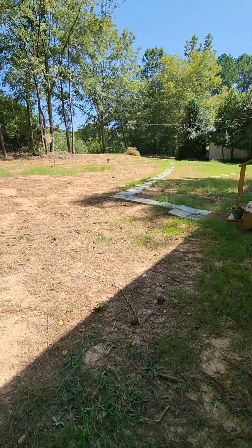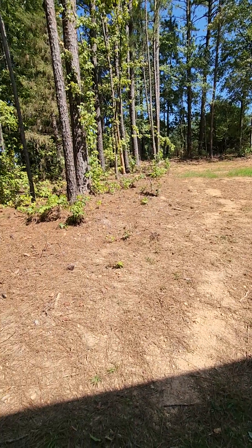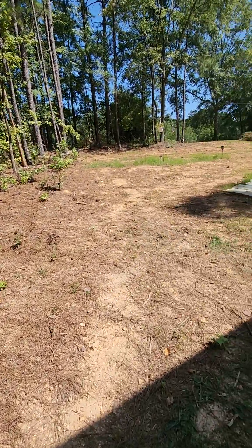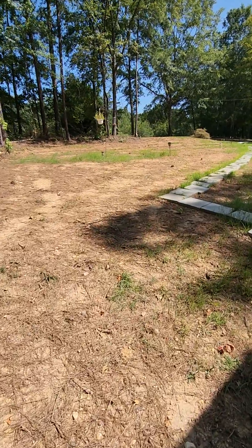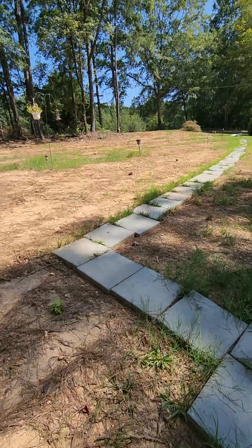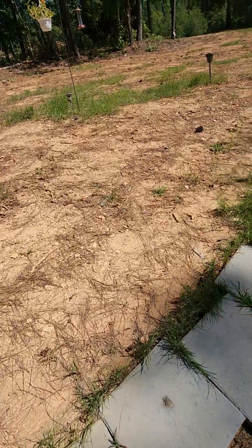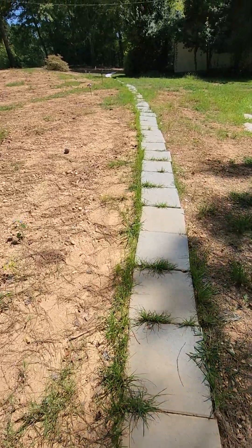A lot better than a trailer park. She's got privacy. The only thing she doesn't have is a driveway — maybe we'll do that. I'm going to get her a porch. But she never has to walk in the mud anymore.